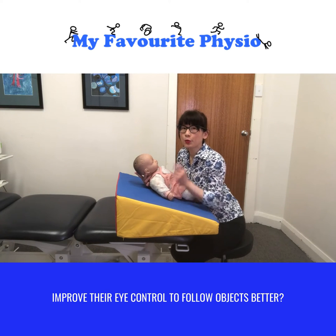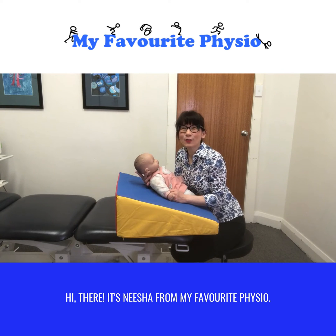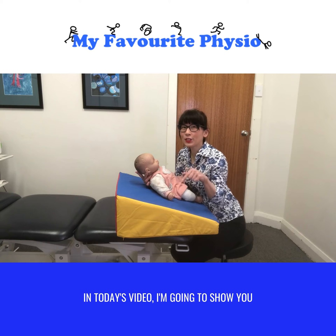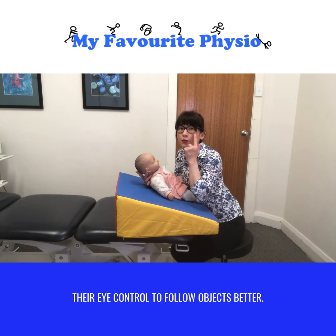Wondering how you can help baby improve their eye control to follow objects better? Hi there, it's Nisha from My Fruit Physio. In today's video I'm going to show you three ways to help your baby improve their eye control to follow objects better.